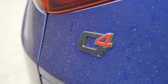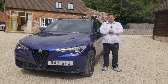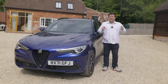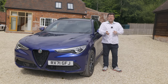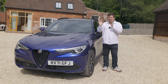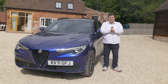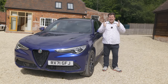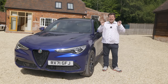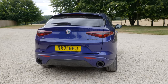The Stelvio landed, believe it or not, way back in 2017 - and I hate to tell you, five years ago. It spun off the same Giorgio platform that gave us the Giulia, and as a result not only does it look similar but it shares a lot in terms of technology, trim and engine choice. This was actually Alfa Romeo's first ever SUV and in the cut and thrust world of modern car sales, a lot was riding on it. Happily though, this car is now beginning to show its age in a few areas - Alfa Romeo absolutely nailed some of the fundamentals.